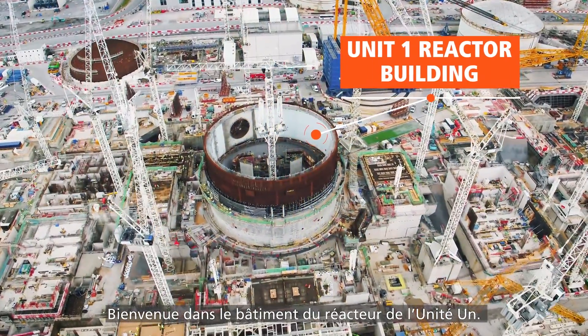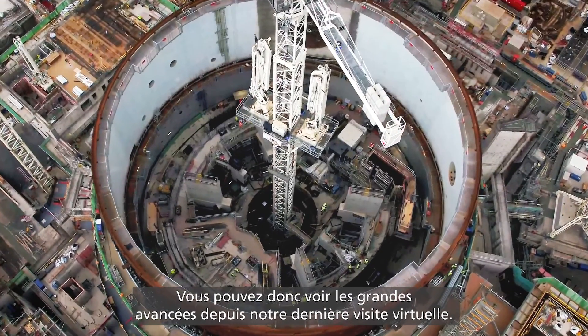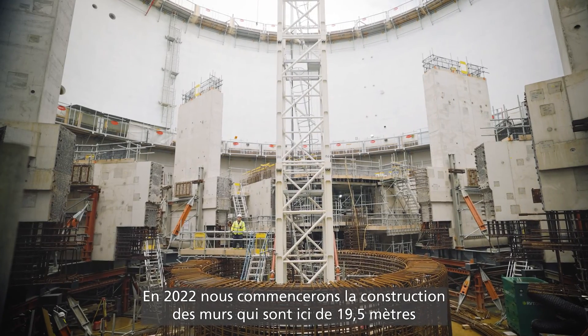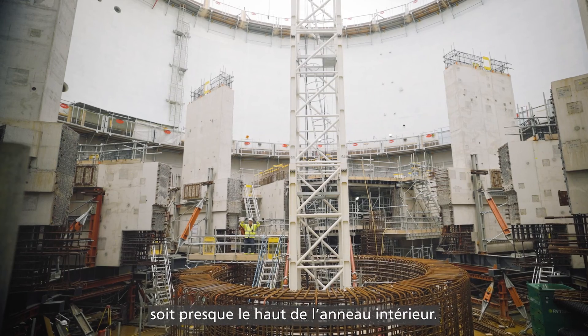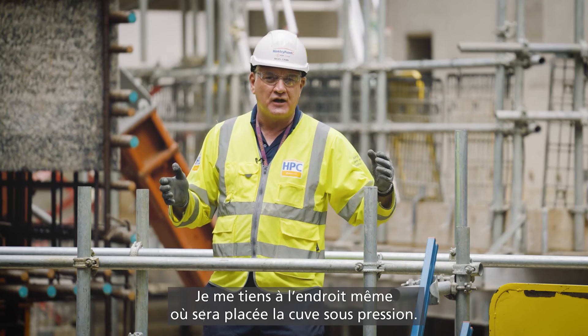Welcome to unit one's reactor building. You can see the great progress we've made since the last time we did a virtual tour. Over 2022 we've started to build the walls here. The radial walls are up to around 19 and a half metres, which is pretty much at the top of where this ring currently sits, and I'm standing right in the area where the reactor pressure vessel will go.